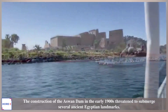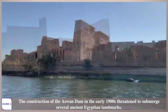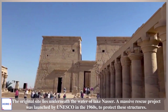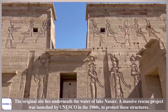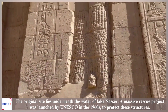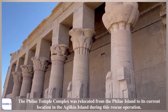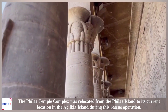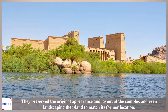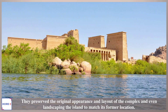The construction of the Aswan Dam in the early 1900s threatened to submerge several ancient Egyptian landmarks. The original site now lies underneath the waters of Lake Nasser. A massive rescue project was launched by UNESCO in the 1960s to protect these structures. The Philae Temple Complex was relocated from Philae Island to its current location on Agilkia Island during this rescue operation. They preserved the original appearance and layout of the complex, even landscaping the island to match its former location.